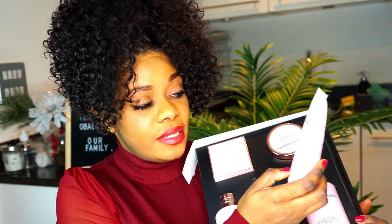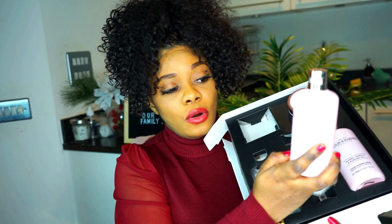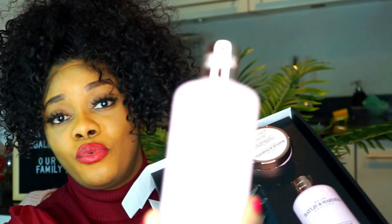They also have this in the box, and this is jojoba vanilla and almond oil as well. This is a refreshing body wash. Wow, it smells so beautiful — wow, it smells really nice, no joke.